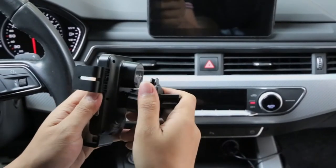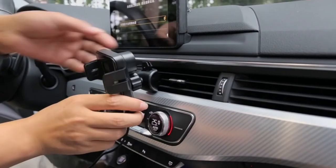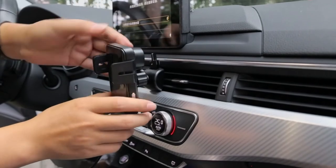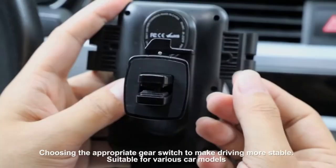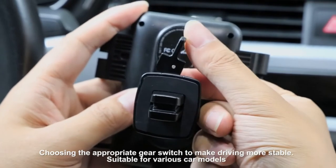The Samsung Galaxy S and Note series phones have a big, long-lasting battery. However, if you, like me, don't have enough time to completely charge your phone and want to use it as a GPS tracker while driving, you'll need a decent fast charging car charger.